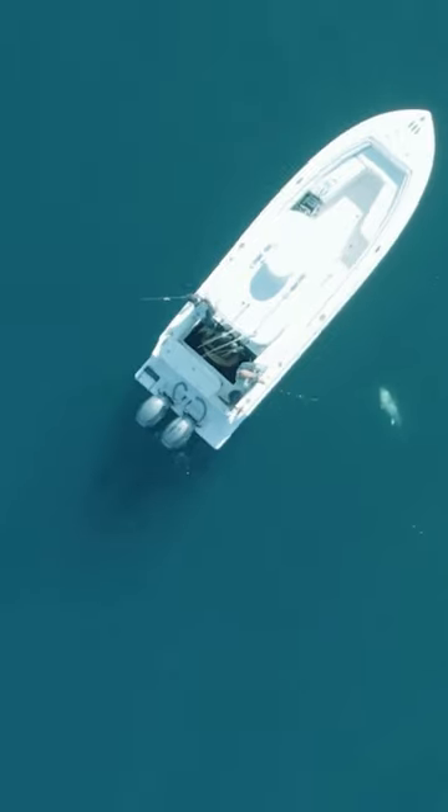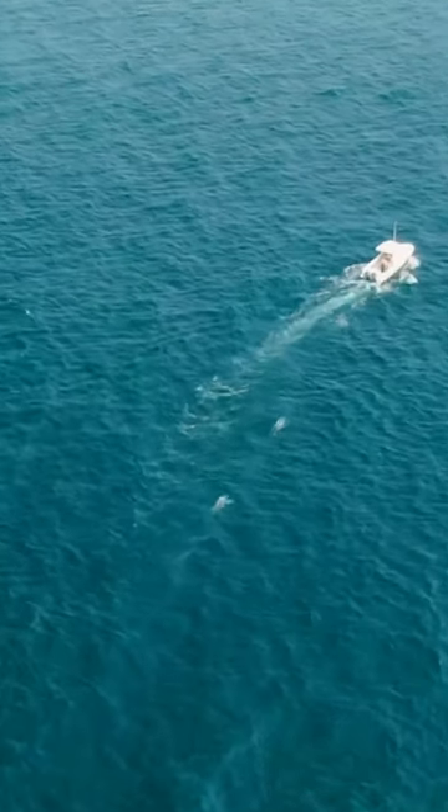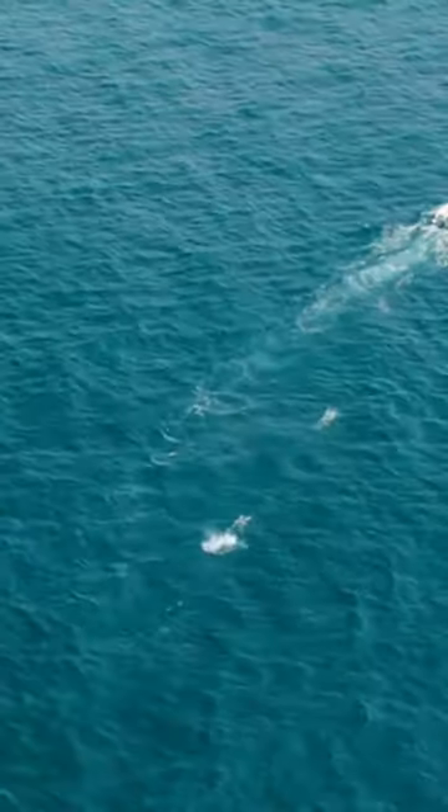It didn't take long until we were hooked up again — another mid-50-inch fish on the troll. Trolling might not be as hands-on as casting or jigging, but there's nothing like watching a tuna come up in your spread and explode on a bird bar.